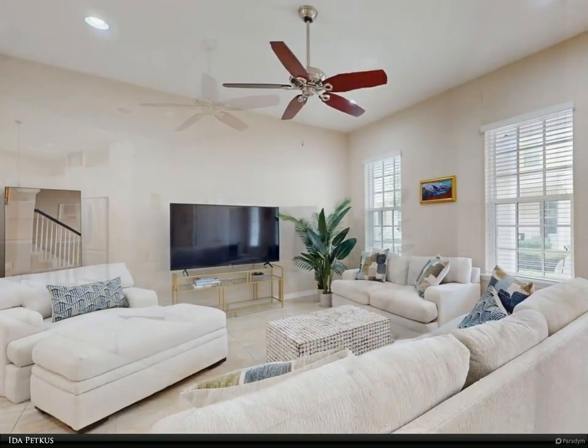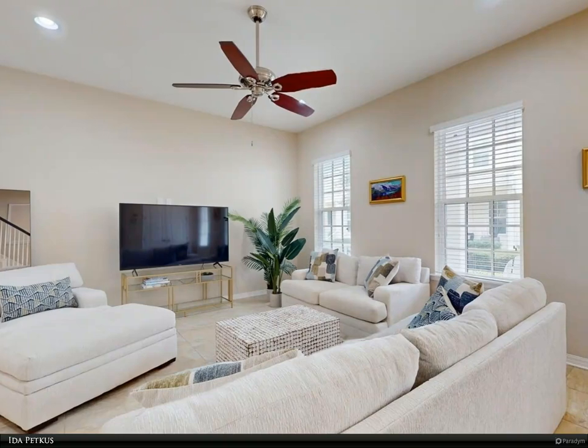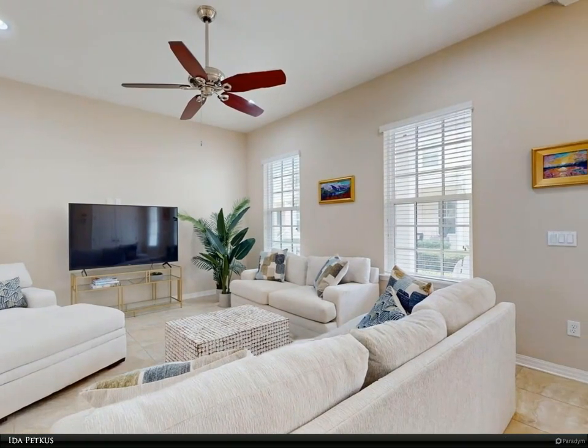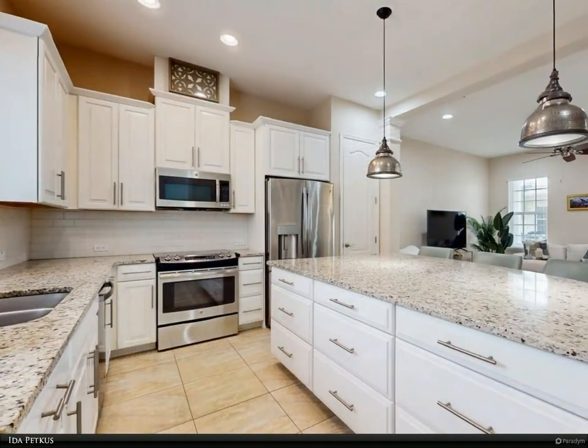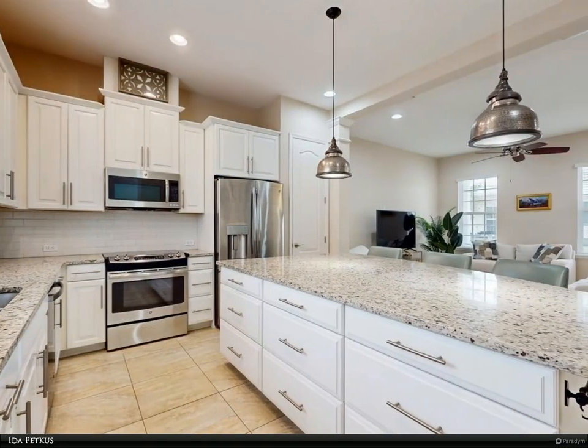The first-level living of this townhouse is an open floor plan with an entertainment-style kitchen, including a large floor-to-ceiling closet pantry, private dining room, living room, and a guest half-bathroom.